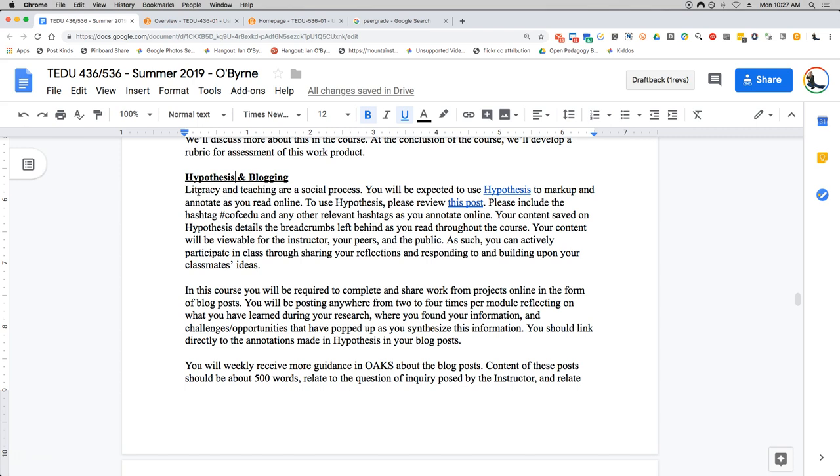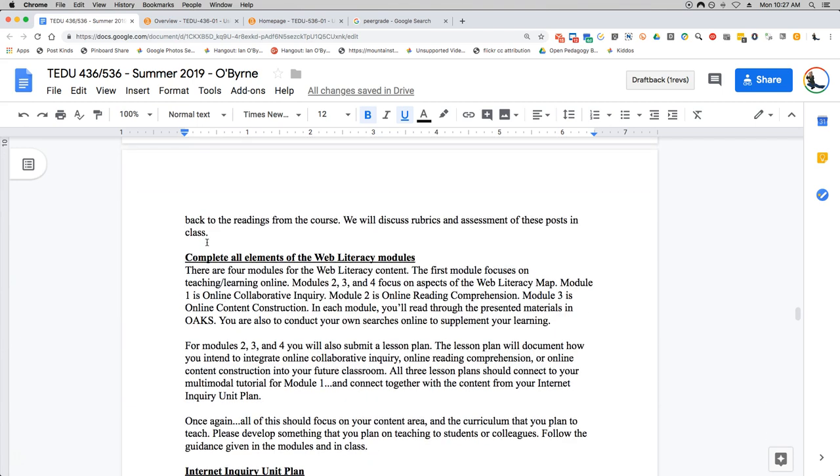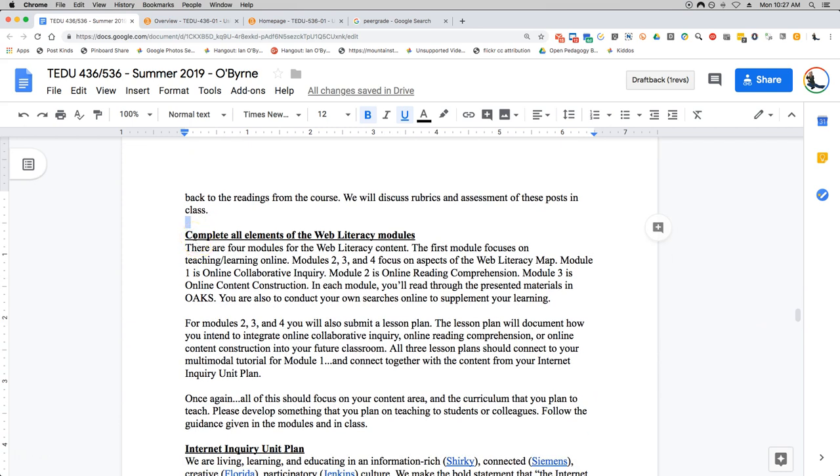You're also going to be using a tool known as Hypothesis for open-source annotation. I have a lot of resources showing you how to use it. We'll use Hypothesis to have discussion about the text baked into the text — it's a really cool tool for documenting what you read and where you read it online. We'll talk more about Hypothesis in upcoming videos. And there are four weeks in the course, four modules — week one is module one, week two is module two.